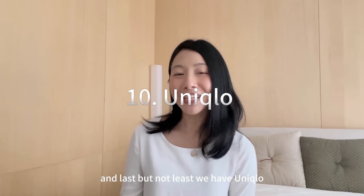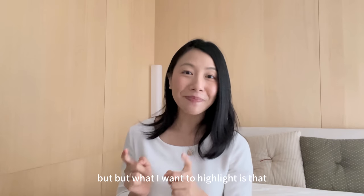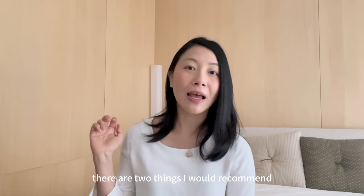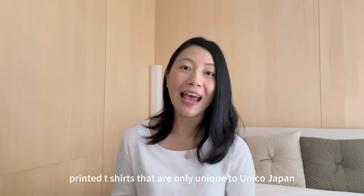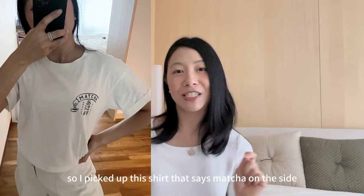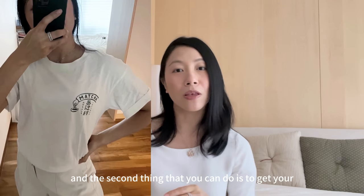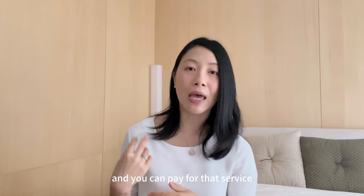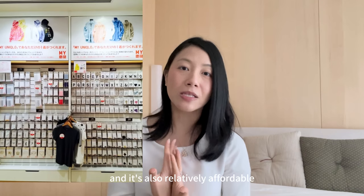Last but not least, we have Uniqlo. I know a lot of people talk about Uniqlo and you probably already know the brand, but what I want to highlight is that if you go to the main store in Ginza, there are two things I'd recommend. Number one: there are printed t-shirts unique to Uniqlo Japan — I picked up a shirt that says 'matcha' on the side and I think it's really cute, great for casual wear. Number two: you can get your Uniqlo bags or plain t-shirts embroidered. There's a huge variety to choose from and you can pay for that service, which takes about two hours. It's a great souvenir and relatively affordable.